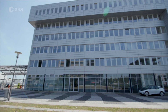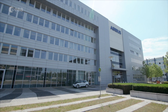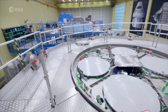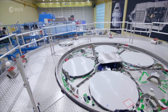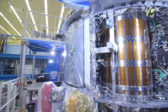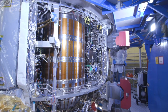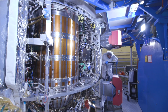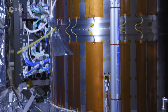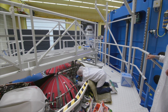ESM was built by Airbus Bremen in Germany, together with industry from ten European nations. ESM-3 is currently under construction — those circles are where the fuel tanks will be installed. This is ESM-2, receiving its final tests and inspections in the integration hall. It's now about to be shipped to the United States and will help put humans into orbit around the Moon for the first time in 50 years.